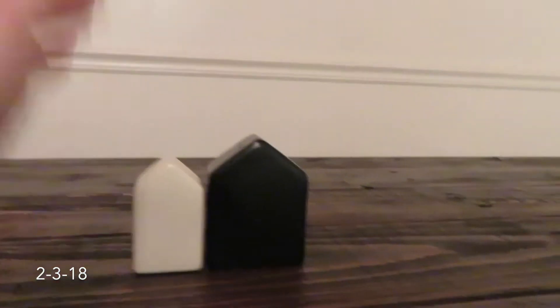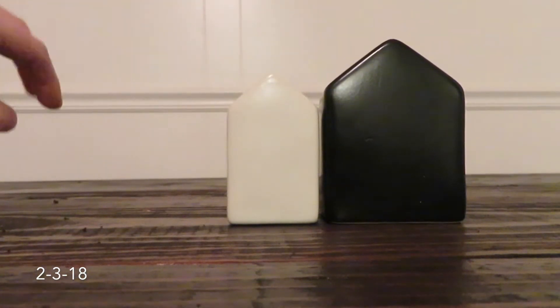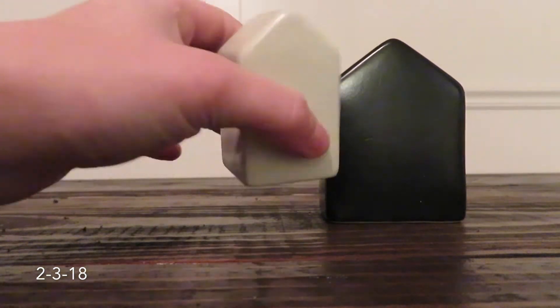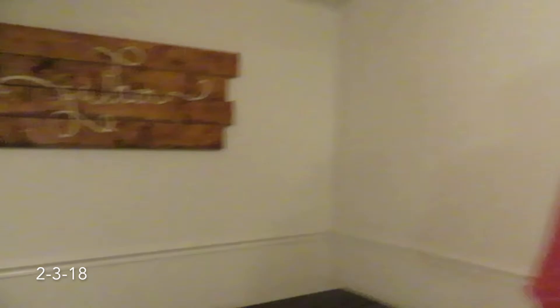I got these salt and pepper shakers today — aren't they so cute? They're from the Chip and Joanna line — the Fixer Upper people. They were like six bucks and I had a gift card. We also got our sign back on the wall — shout out to Elizabeth!